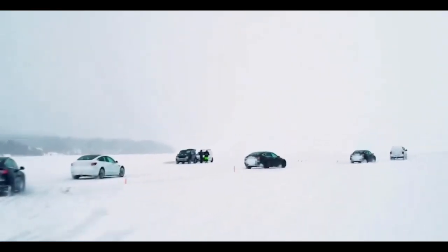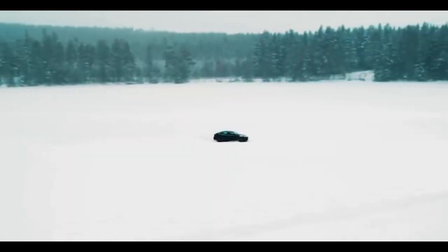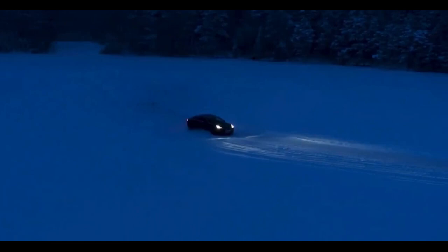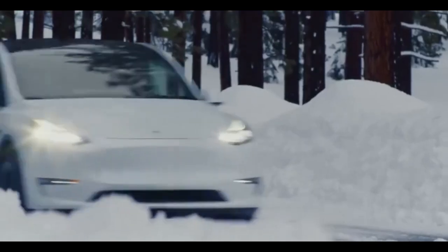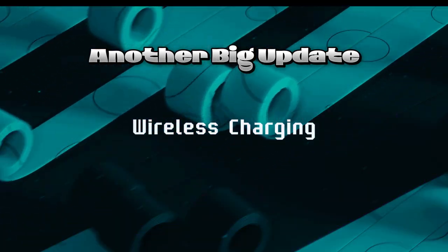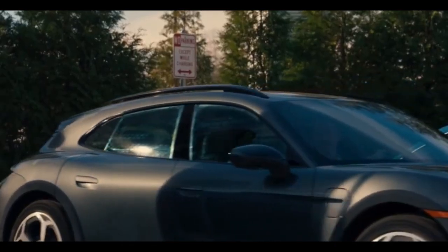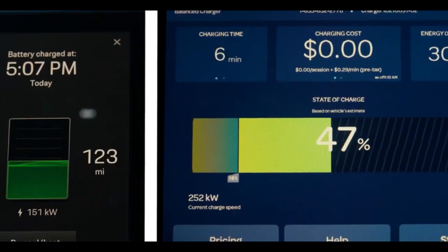Tesla is continually refining its battery technology, especially with advancements in LFP — lithium-iron phosphate — batteries. These developments promise to improve range, efficiency, and charging speed. Another huge innovation we're expecting is wireless charging. Tesla showcased this technology during the launch of their CyberCab and RoboTaxi projects. Could the Model Y be next? If so, you might be looking at a future where plugging in your vehicle becomes a thing of the past.